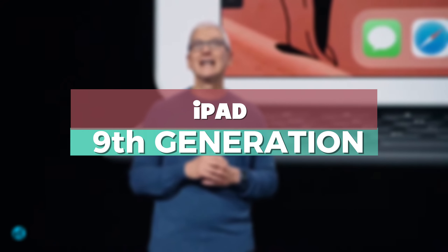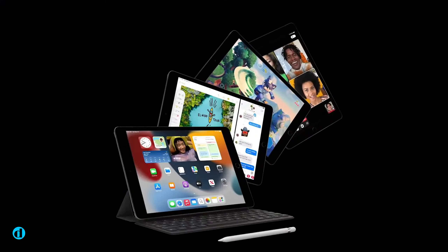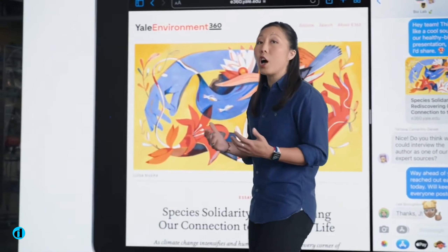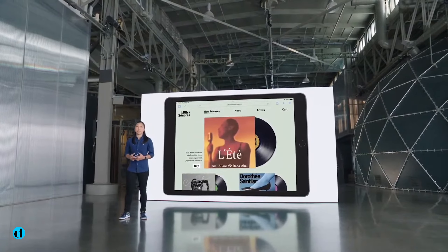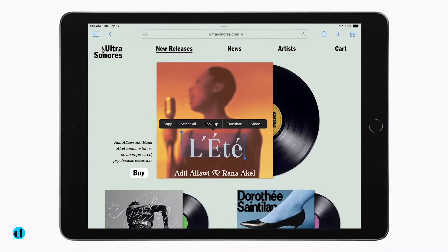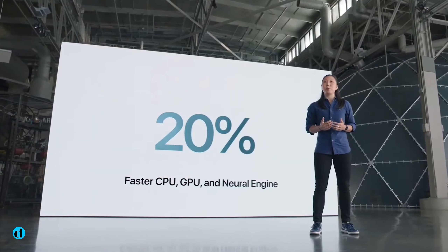iPad 9th Generation. The iPad 9th Gen boasts a large 10.2-inch Retina display that still looks great. If you still want a home button for Touch ID, you can get it with the iPad's traditional design. It comes with the A13 Bionic chip, which, while a bit out of date, is still fairly quick and capable for the ordinary user.